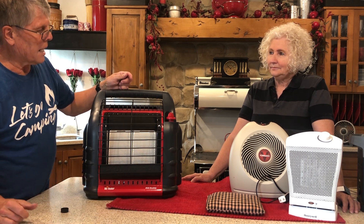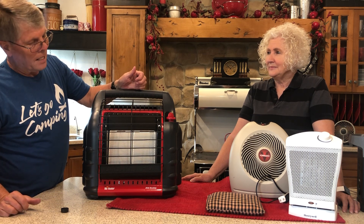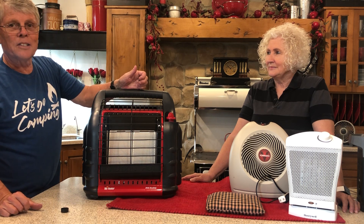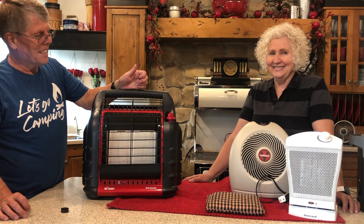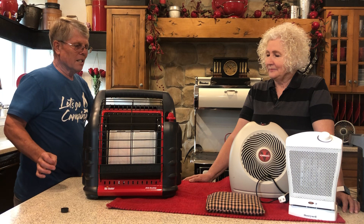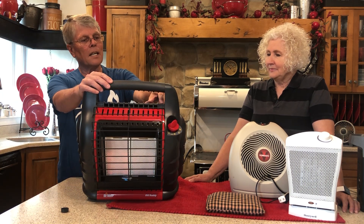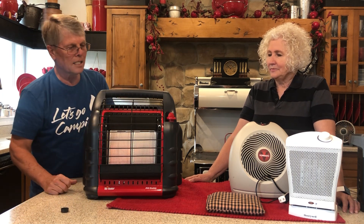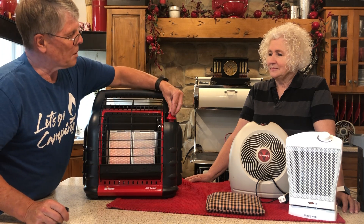In the spring we take this camping with us. One time we were camping in May on a cool morning — we went and picked up my parents, brought them up for breakfast outside. The older you get the colder you get, so we set this out on the picnic table and it kept them nice and cozy. It also has a switch back here that turns on a fan and blows out a lot of nice heat. This is one of my favorites.